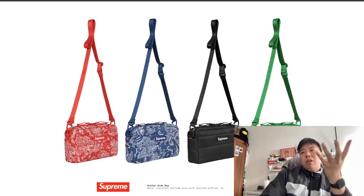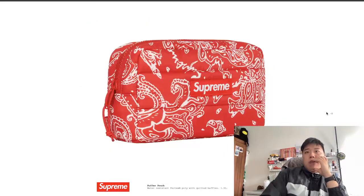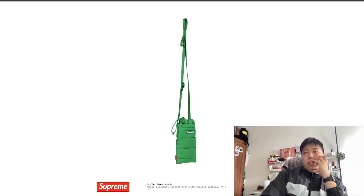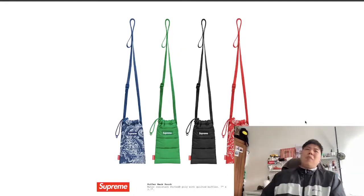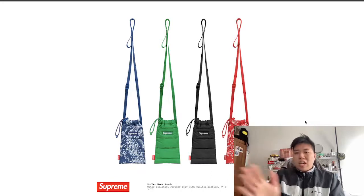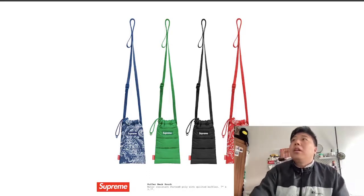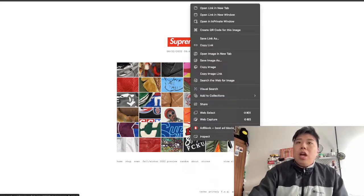The sideback — the green one actually pops to me. If I was choosing, I might go for the green; I just don't feel the patterns on these so it's not for me. There's also a puffer pouch, water-resistant at 1.5 liters — pretty big for a pouch so you can hold quite a lot. There's a neck pouch at 3.7 liters, which seems a bit bigger than previous seasons. That's it for bags.